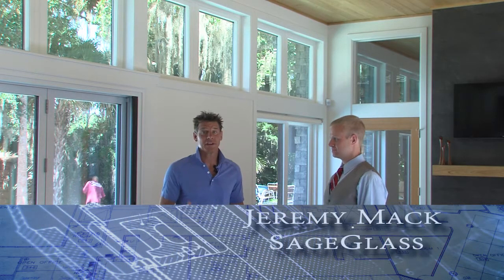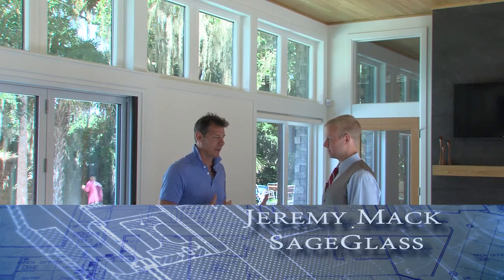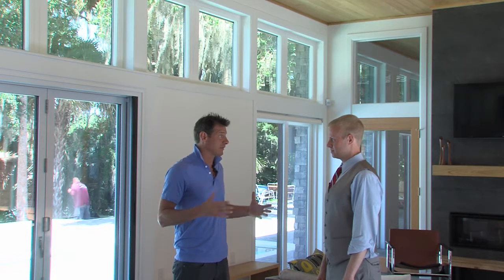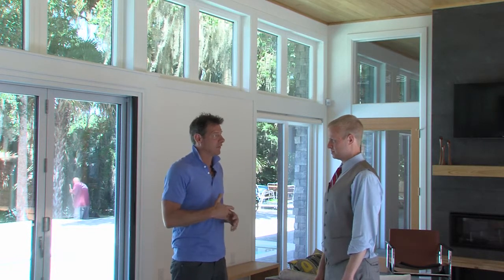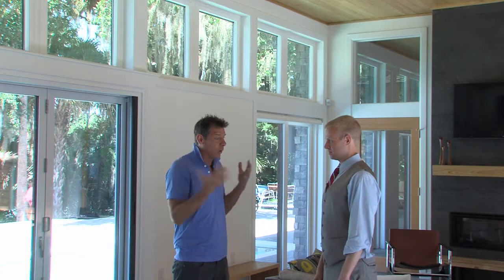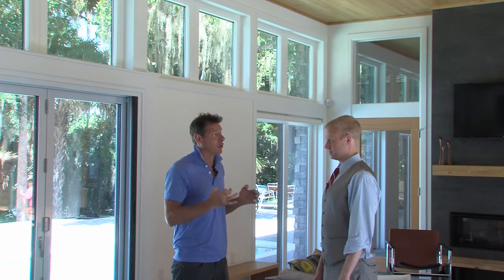We're here with Jeremy from Sage Glass, and Sage Glass is a really interesting product. When it comes to building a house that is truly the next generation of homes, we wanted to make sure we have products that are revolutionary, and I think Sage Glass is one of those. Why don't you explain in layman's terms what Sage Glass is and how it benefits your home?